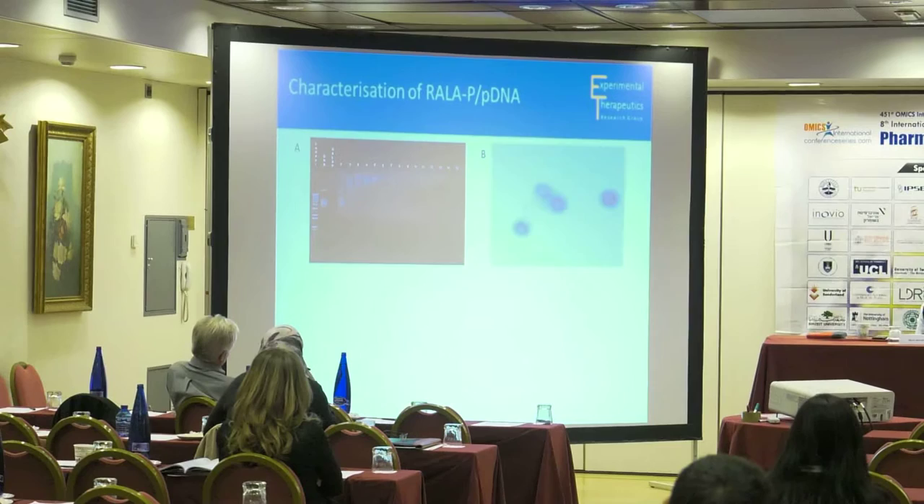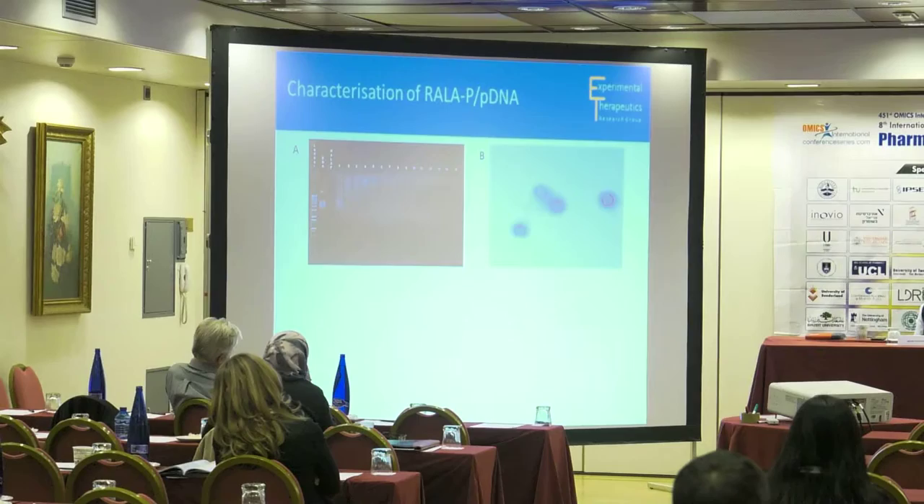We decided to look at conjugation with polyethylene glycol. We chose a molecular weight of 5k based on previous work in the group and conjugated it to the C-terminus of the RALA peptide. In terms of characterization, we first wanted to see if it could condense DNA. Looking at a range of N:P ratios, from N:P 6 onwards there's no migration of DNA through the gel, meaning it's being retained within the nanoparticle. A TEM image shows small spherical nanoparticles that don't aggregate.